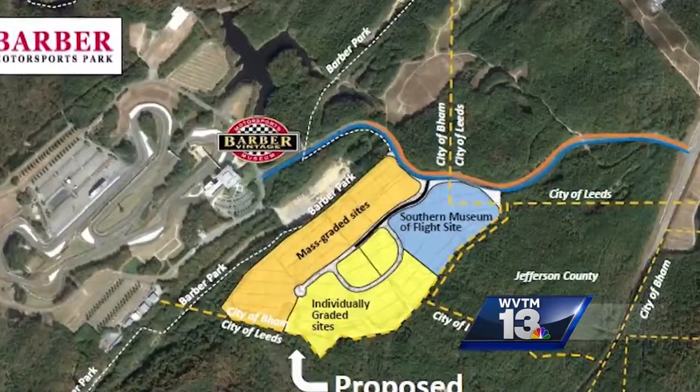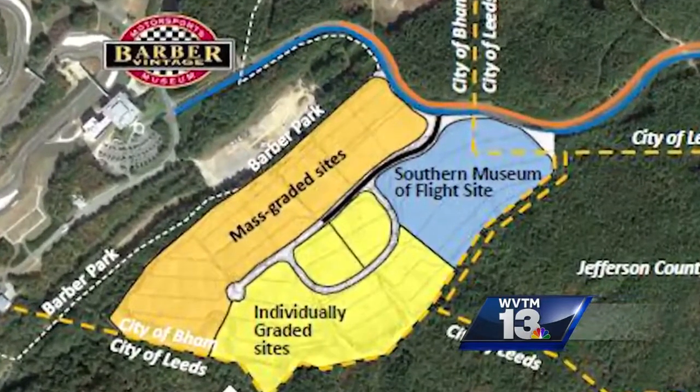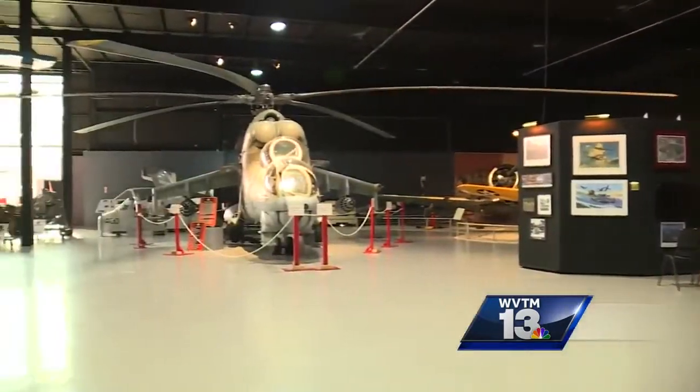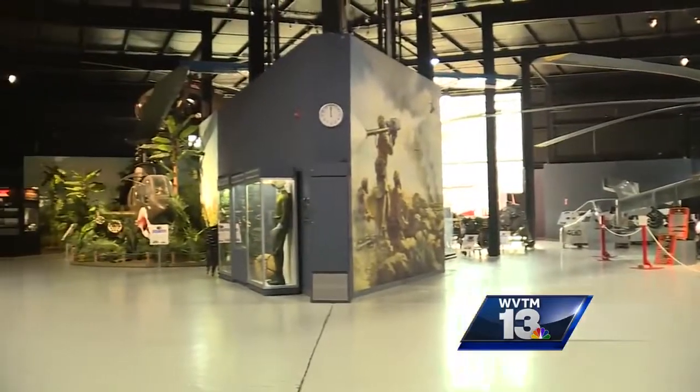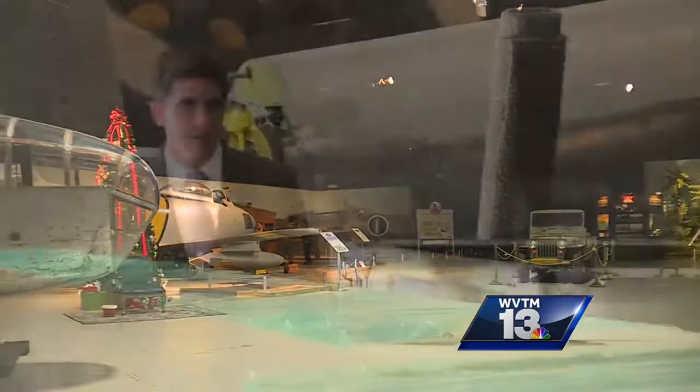Then this week, Birmingham approved a land swap to move the museum to these 24 acres near the Barber Motorsports Park. Bersante said last year, 60,000 people visited the museum. We think that in our first year alone at the new site, we can more than double those figures.